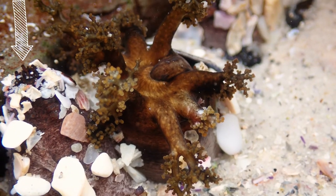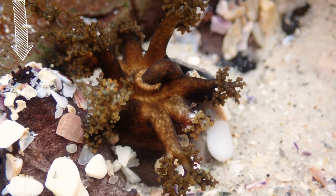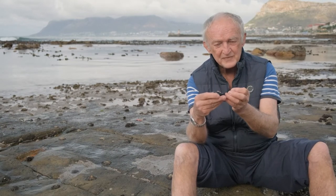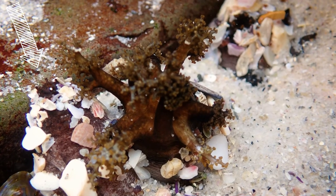If you watch the cucumber over a period of a few minutes it actually inhales breaths of water through its anus and uses those to pump up these gills, and then when it's extracted the oxygen it opens the bum hole and the whole thing just deflates like a balloon. Then it pumps itself up again.